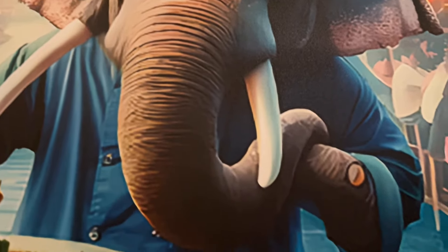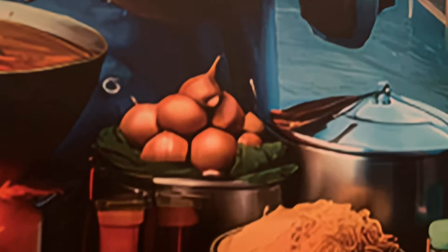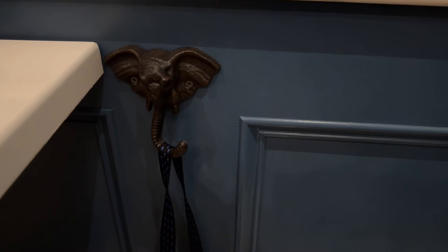There are elephant paintings all over the wall, and even the hanger that you use to hang things — in this case my camera bag — is shaped like an elephant.